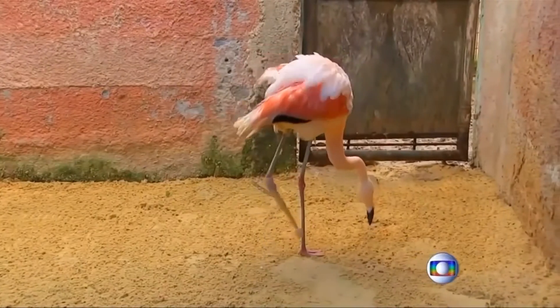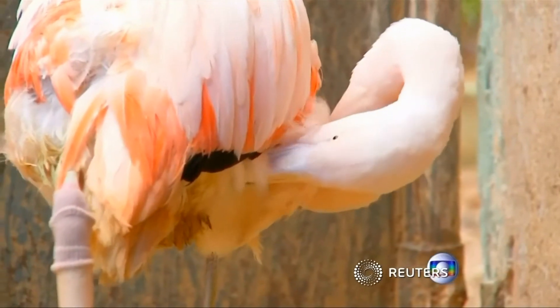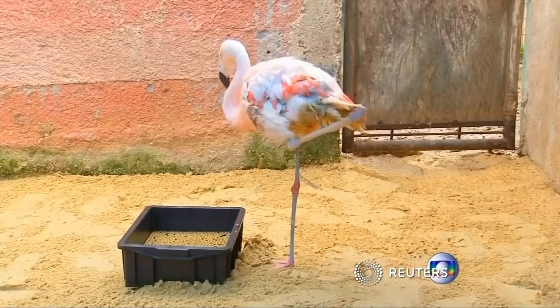The flamingo is slowly getting physically rehabilitated, with the muscles in the legs getting stronger so it can join the group. The bird's leg was amputated to prevent infection after a severe fracture. A local orthopedist created the lightweight prosthesis from carbon fiber and silicone.